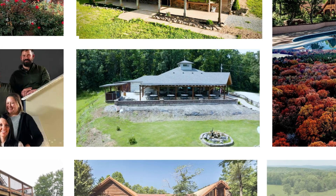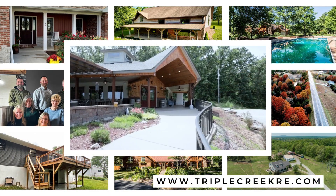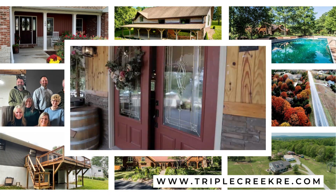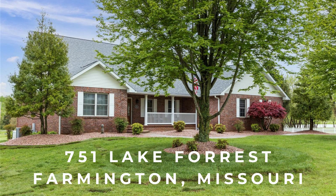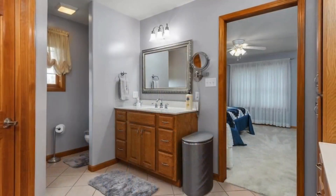Another featured listing from Triple Creek Realty, your reliable hometown realtor. Contact our team today to find the dream home you have been waiting for. This stunning four-bedroom and four-bathroom brick home in Farmington's coveted Greenbrier Hills community is truly a sight to behold.